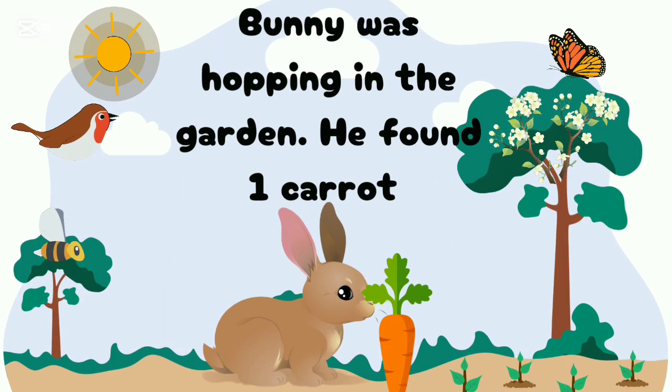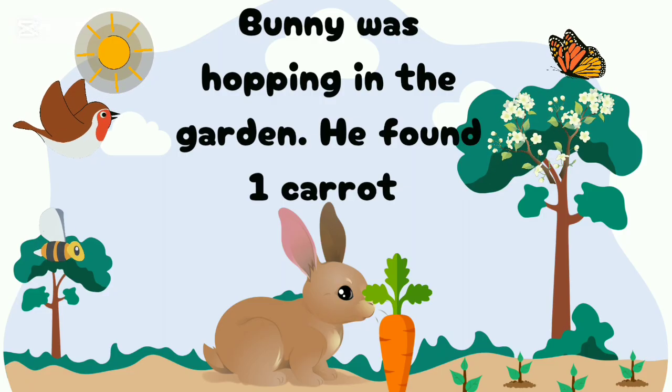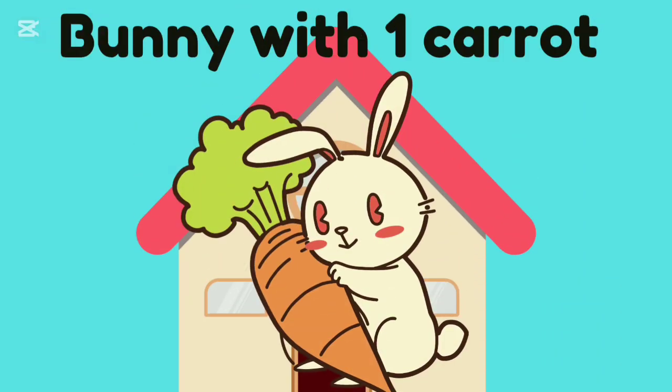Bunny was hopping in the garden. He found one carrot. Bunny with one carrot.